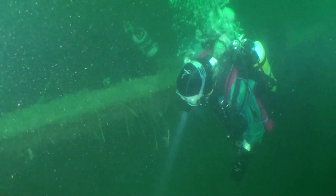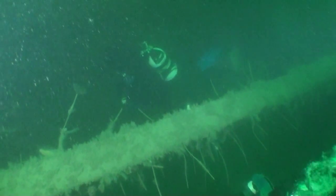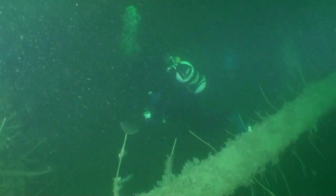We've come out of the engine room and now we're heading towards the stern over one of the holes. Crossing over a winch now, heading towards the final hold at the rear.